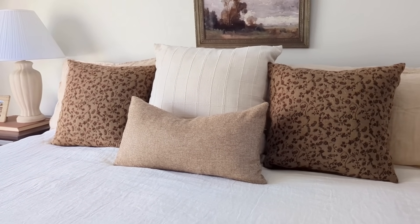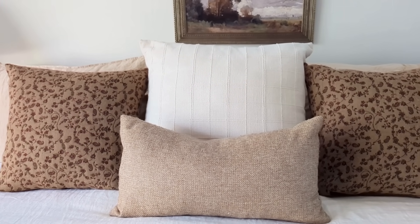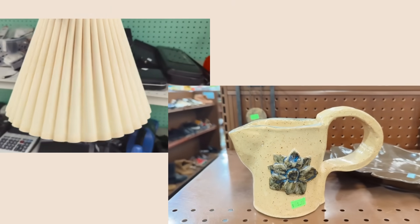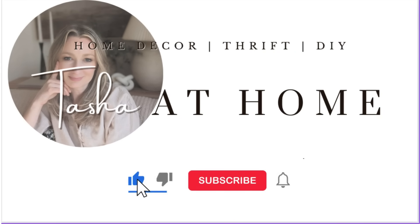And that about wraps up today's video. Thank you so much for watching. If you enjoyed the video please hit thumbs up and leave me a comment letting me know what you liked or your thoughts, and don't forget to let me know about those two pick or pass options — whether you would have chosen to take those home or leave them at the store. Thank you again and I will see you all at the next video.